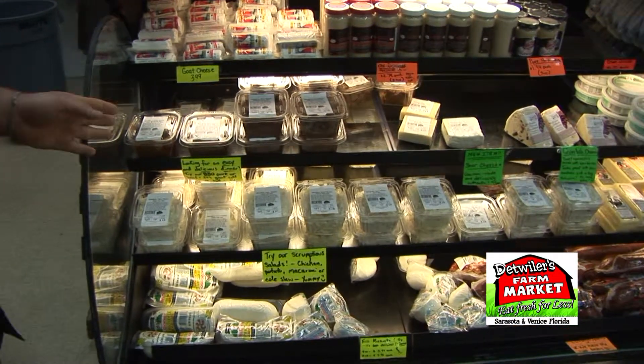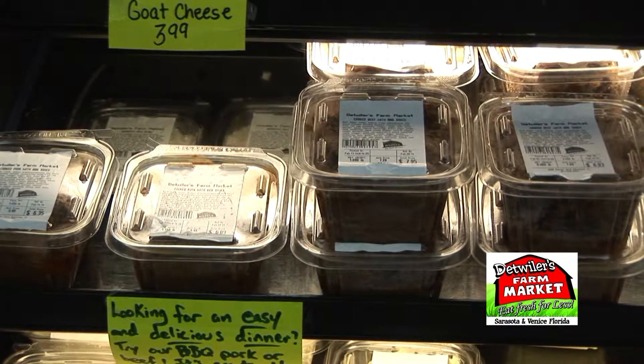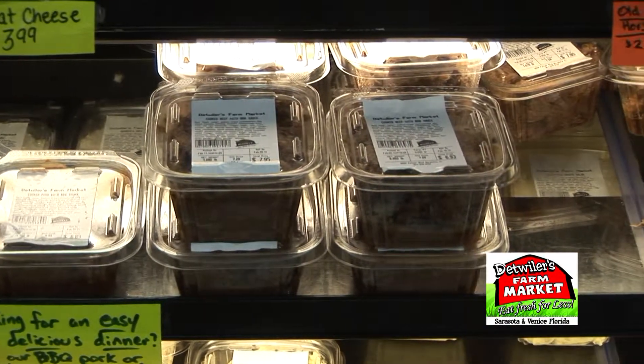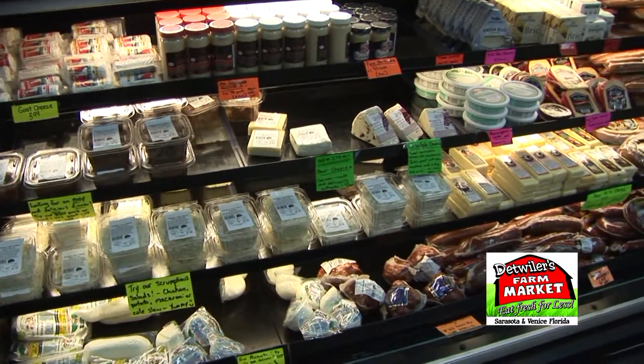Another item we have is the cooked pork and cooked beef — all you have to do is start it in the microwave and prepare it, and it's ready to go. It is excellent. I eat it every other day pretty much for lunch. It's awesome.